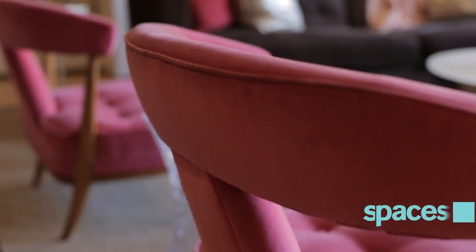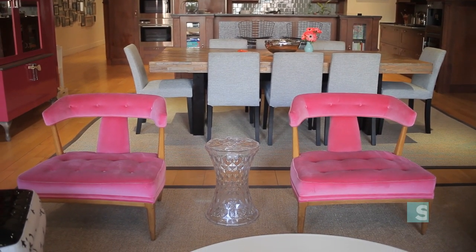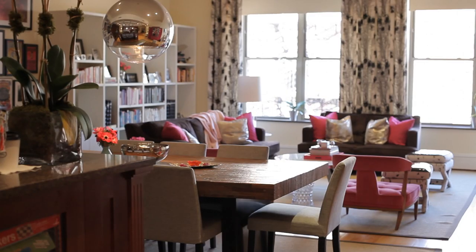These are all vintage chairs from eBay and we reupholstered them. The light was selected to have a modern feeling to it and set the tone. This is a modern family.